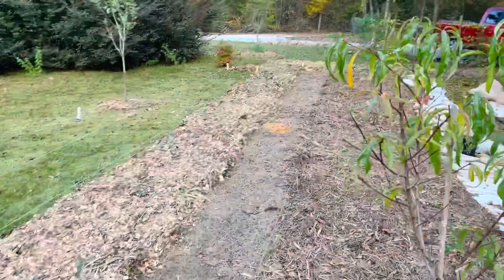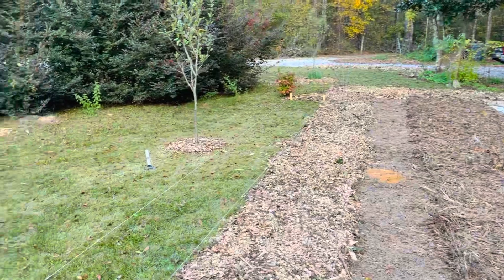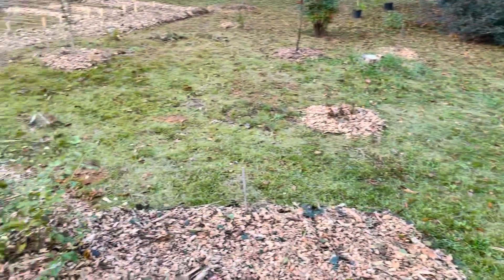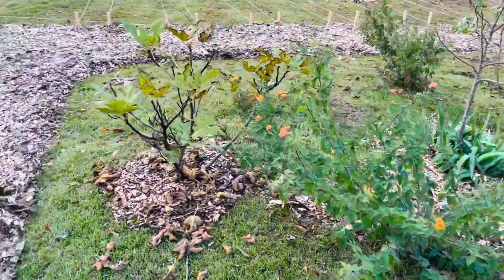Out front here is our orchard area where we have peach trees, figs, apples. We also have more cut roses, flowers, and perennials.